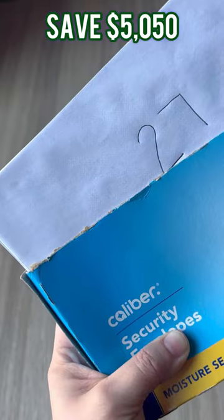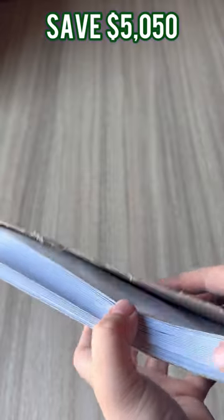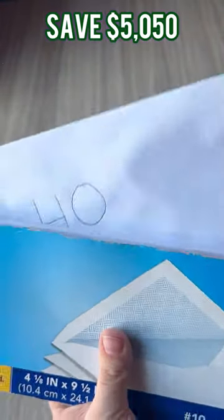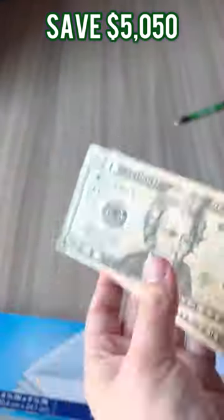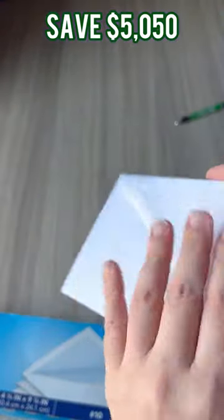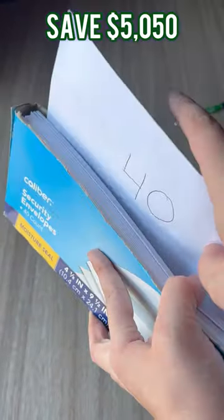When you're done with that, give them a quick shuffle and put them back into the box. Then, whenever you're ready to contribute, grab a random envelope from the pack and contribute that much. Once you've made your deposit, place the envelope into the back of the box for safekeeping.